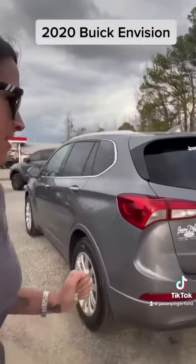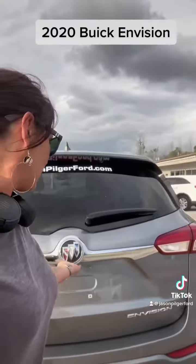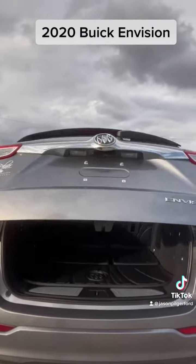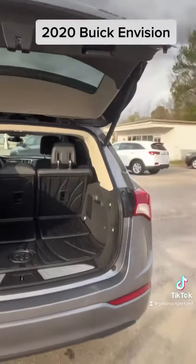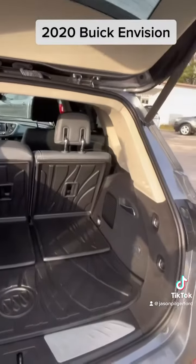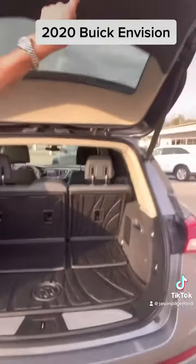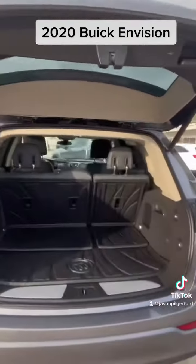Great, smooth ride. This one has the power liftgate. So you just press that button under there and that's going to open for you. Check out the OEM all-weather mats back here. You have a lot of space and then we can just press that button and close it.